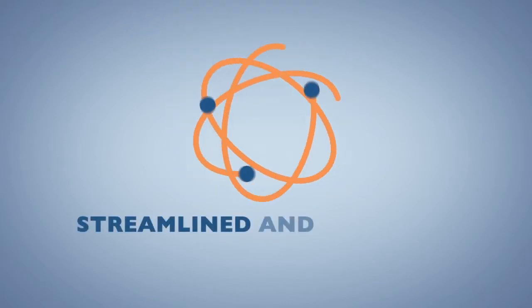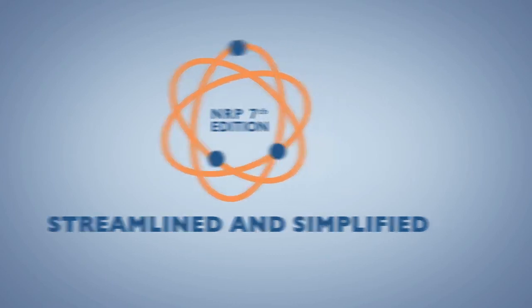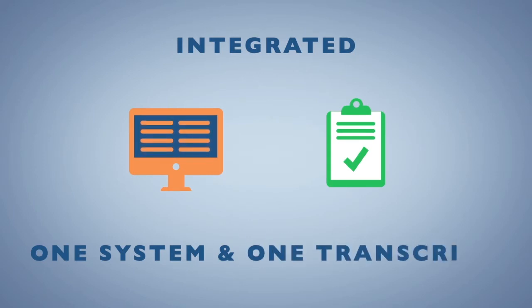HealthStream and the NRP have streamlined and simplified the process with the NRP 7th edition. We've integrated with the HealthStream platform, so there's only one system and one transcript.